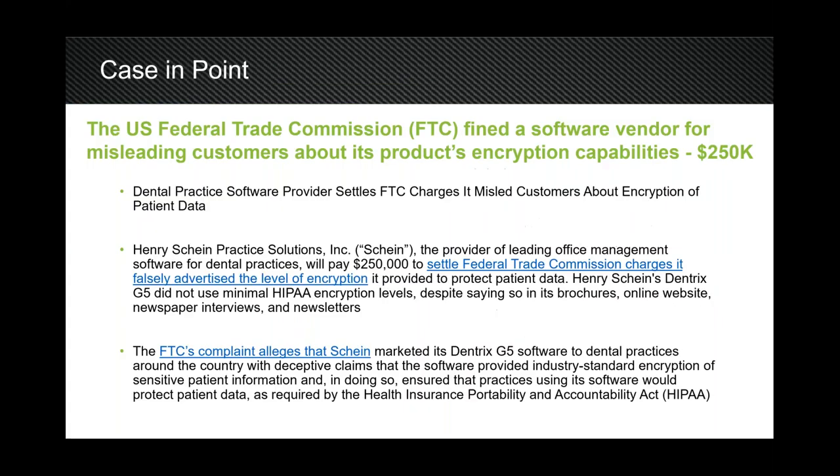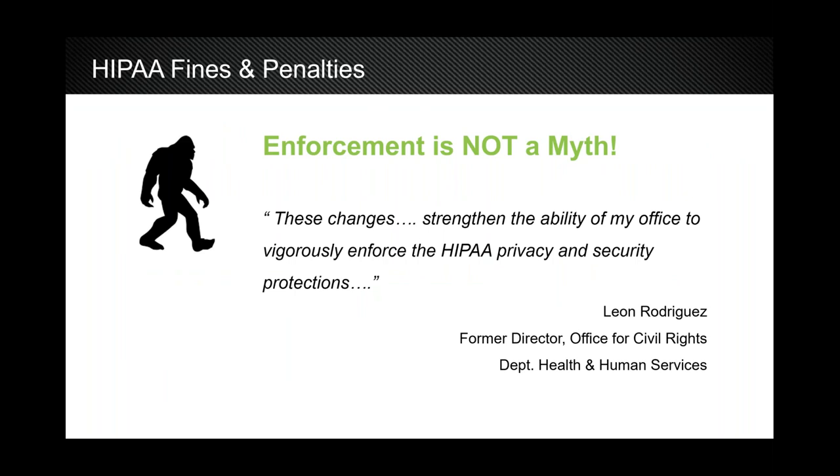Here's a good case in point — always make them prove it, don't just let them tell you. Just about a year ago, the U.S. Federal Trade Commission actually fined Dentrix — Henry Schein — for their Dentrix G5 software, because they misled their customers on the encryption level of their software. So don't just take their word for it; make them show you. Because enforcement is not a myth.